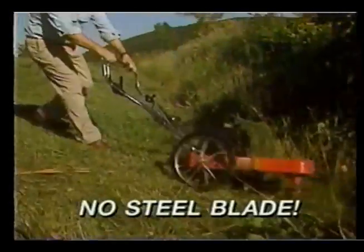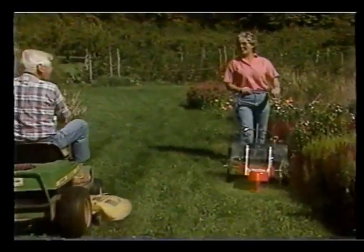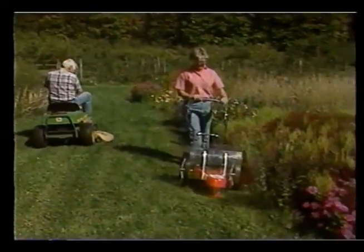It cuts tall grass, waist-high weeds, even wet grass and rough areas with never-before ease. There's no steel blade to bend or dull. You'll just love what the DR trimmer mower can do for you and your property.